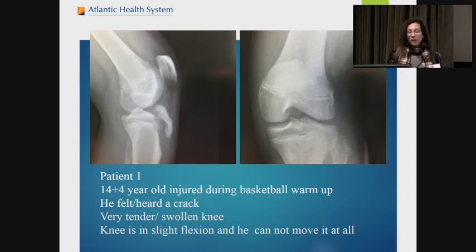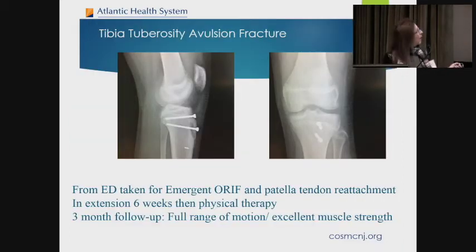Patient number one is a 14-year-4-month-old who was injured during basketball warm-up. He felt a crack immediately, had tenderness and swelling, his knee was in slight flexion, and he could not move it at all. Looking at the x-ray, you can see a fracture at the tibia tuberosity — you really don't see anything on the AP x-ray. He was taken to the operating room emergently because of significant swelling. He had an ORIF with a couple of screws placed. He also pulled his patellar tendon off, which was fixed with a suture anchor, and after three months he was back to full activity with full motion.